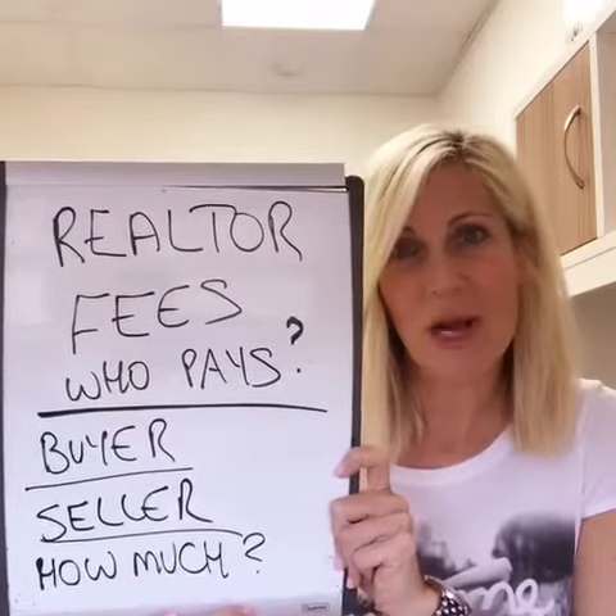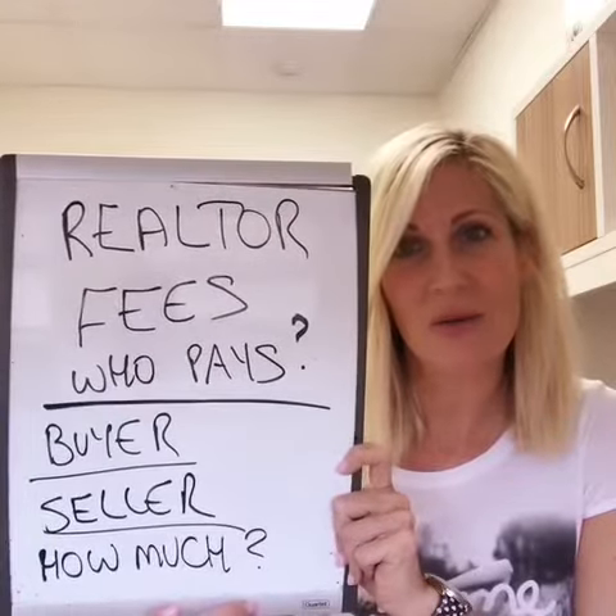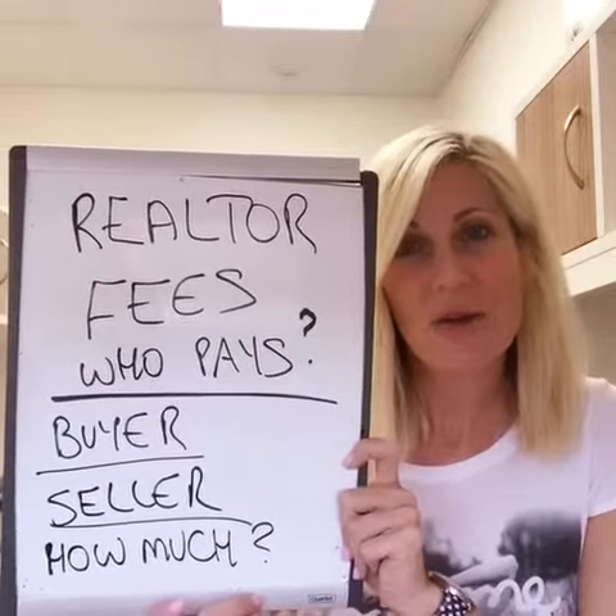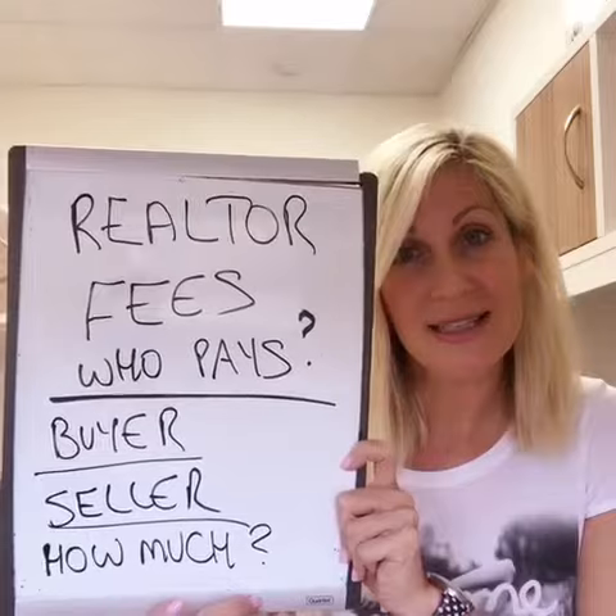It kind of works out because the buyer has to pay land transfer tax, so they both have a hit. These are the fees you have to worry about as the seller. So how much does the seller pay?